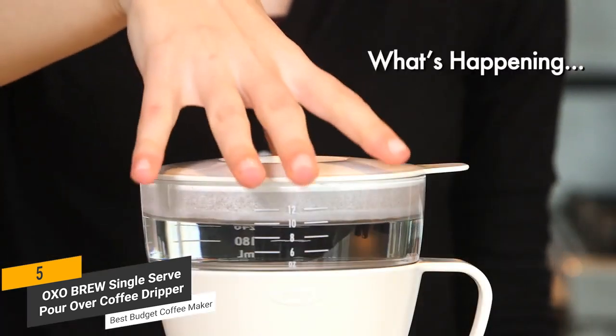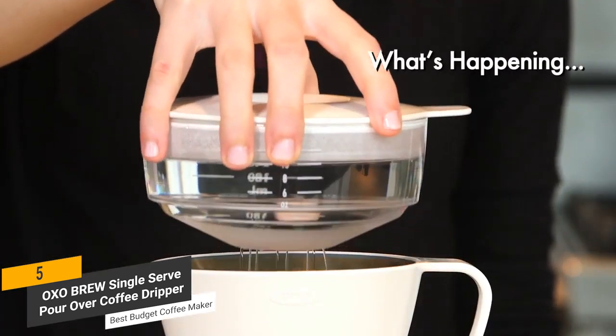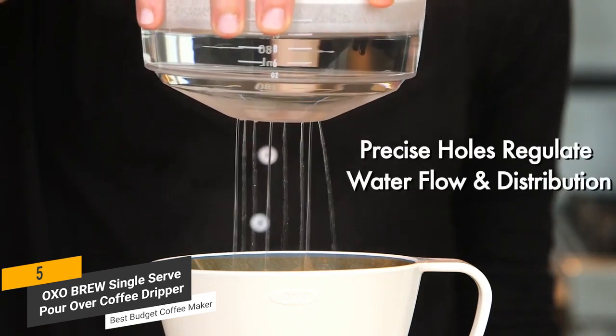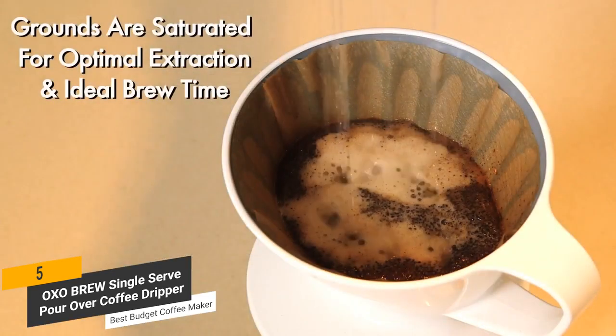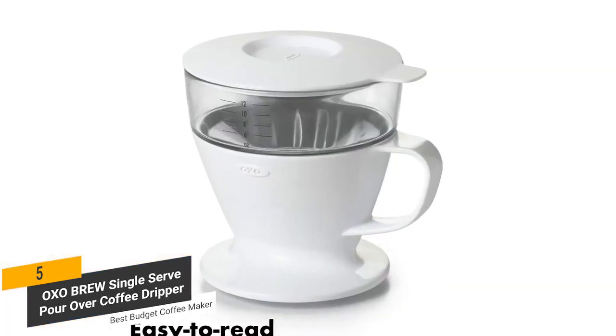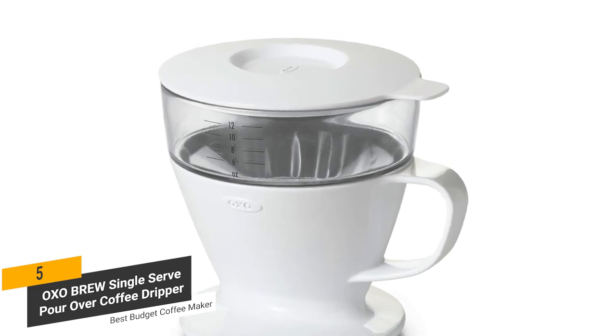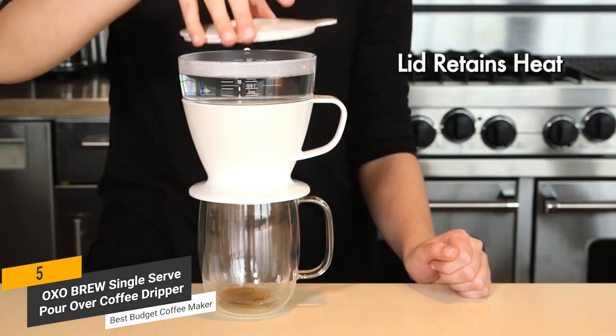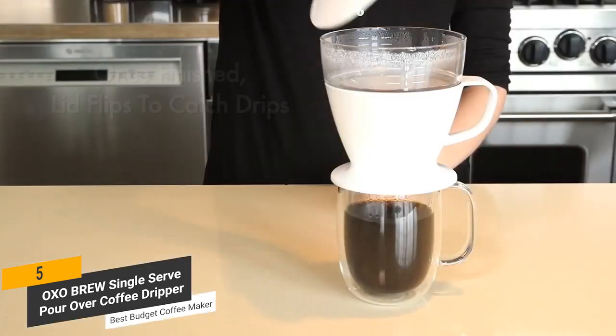This coffee maker's water tank features a special hole pattern that distributes water evenly over the coffee grounds, which eliminates the hit-or-miss taste that comes from so many other machines. There are two different hole sizes that automatically regulate water distribution for the best possible brew time. You will also find measurement markings on the tank to show precisely how much water you need to add, up to 12 ounces. The lid is designed to retain heat while brewing, and it doubles as a drip tray for your convenience.